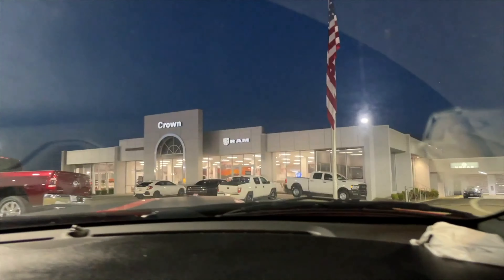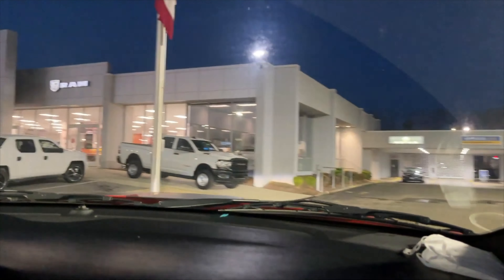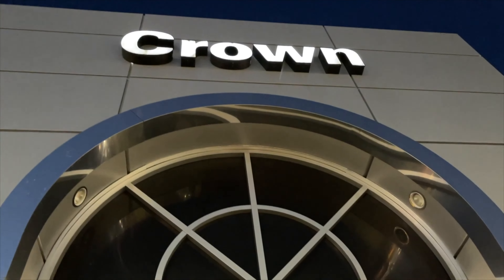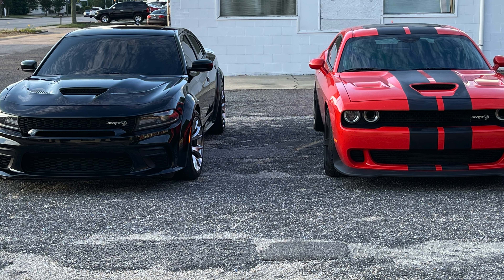We paid $57,000 for it, and we later sold it for about $6,000 more than what we paid for it. We sold it to Crown Dodge of Fayetteville and traded it in towards the Dodge Durango SRT that we currently drive. More space, more conducive to family life — still a really, really badass ride — but the Hellcat wasn't doing it for our family, and we already had the Charger, so we didn't really need two Hellcat cars without something with more space to carry the entire family.